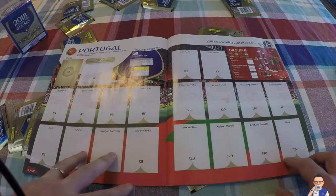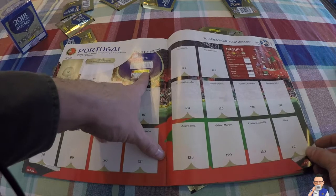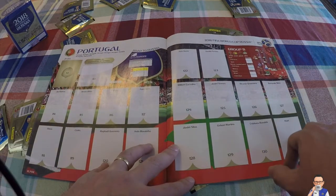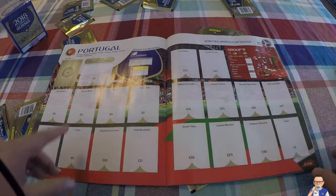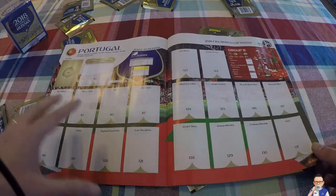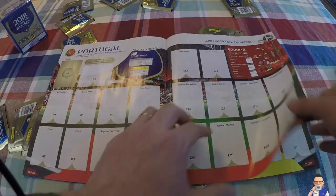Then we have a really old-looking Portugal side, who finished top of their group on goal difference ahead of Switzerland. They do have Ronaldo, but Nani is getting on a bit, Quaresma is getting on a bit, Pepe is getting on a bit, Bruno Alves is getting on a bit. This is probably the last tournament for probably half of these guys, if not maybe two thirds of this side.